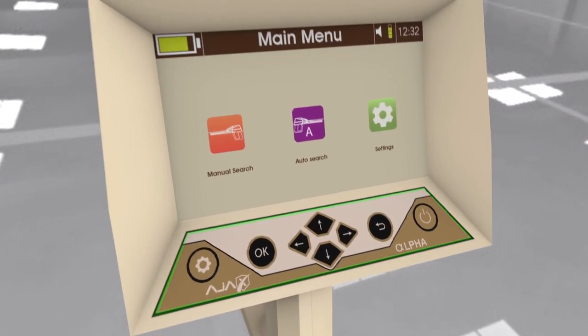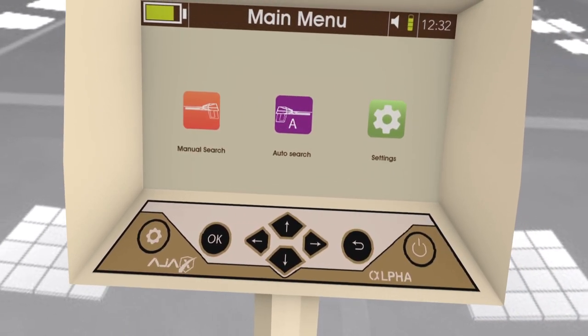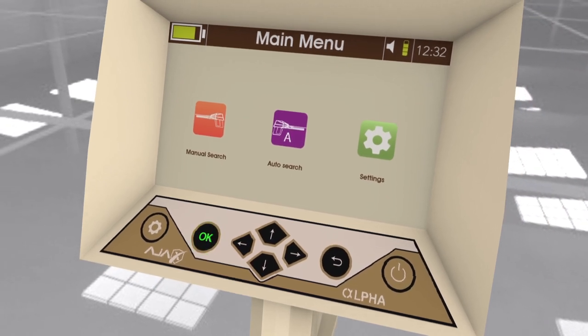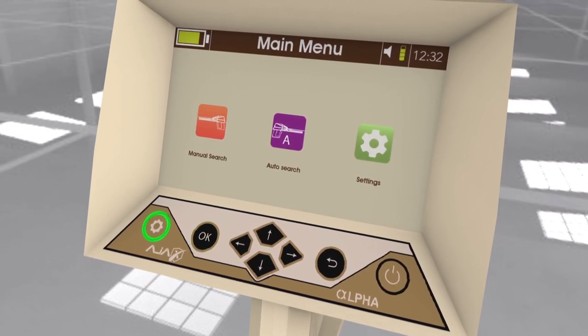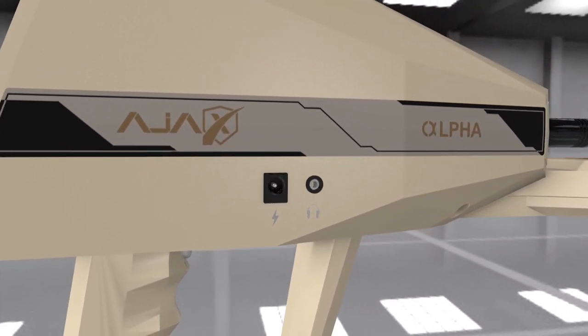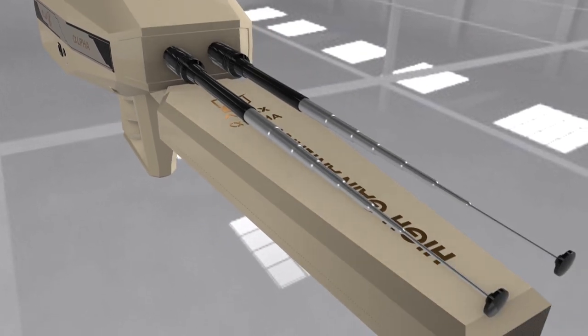The main unit consists of a power key, back key, navigation arrows, confirmation key (OK), quick settings access key, charge port, headphone jack, and roaming and receiving antennas with binary stimulation.